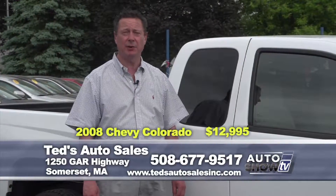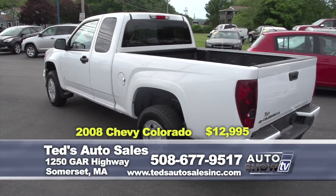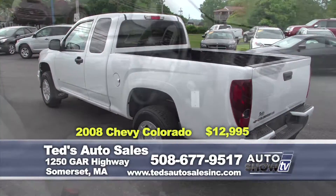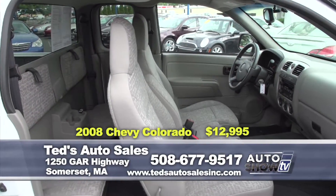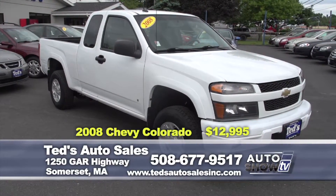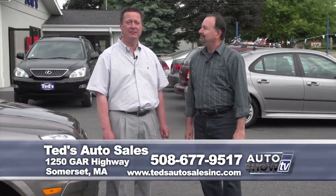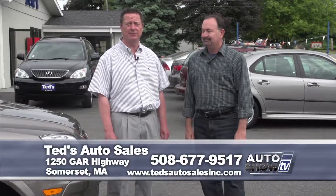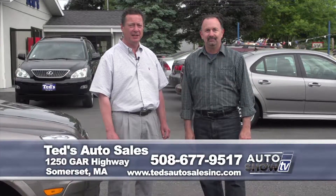Looking for a midsize work truck? The 2008 Chevy Colorado LS work truck, extended cab, four-wheel drive, with bed liner and tow package carrying up to 5,000 pounds. Only 82,000 miles and $12,995 this week at Ted's. Great selection as always here at Ted's Auto Sales in Somerset — an Auto Intelligence recommended used car dealership. For questions, go to tedsautosalesinc.com or call 508-677-9517. And remember, if you don't have perfect credit, fill out an application on the website and they'll get you pre-approved.